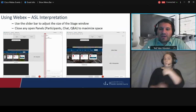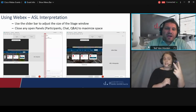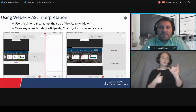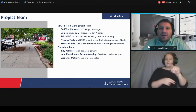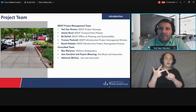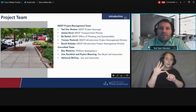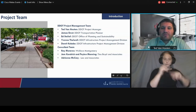We have ASL interpreters. Thank you to our ASL interpreters for joining us today. To view them, you can use the slider bar highlighted in red and close any panels. You should see them as a panelist and should be able to get to them if you need them. Joining me on the project team are Jamie Ernst and my manager Ed Stoloff, who manages our branch of DDOT. Also on the project team are Yvonne Thalwell and Dawit Kabete from our infrastructure division. On the consultant team joining us are Ray Moravec from Wallace-Montgomery, who's the lead consultant, Jam Kendrick and Peyton Manning from Tina Boyd & Associates, and Adrian McRae from Lee & Associates.